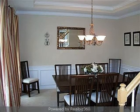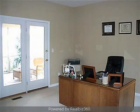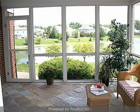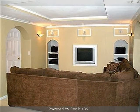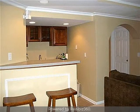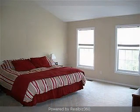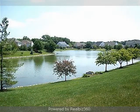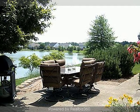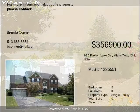This property is represented by Brenda Connor of Huff Realty. www.huffrealty.com